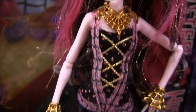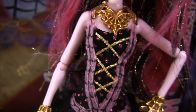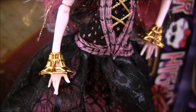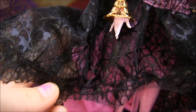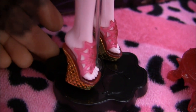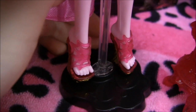For her outfit, it's really pretty. She's got this spider web necklace on, and the top is super detailed with spider web designs. She has spider web bracelets on also. The bottom piece of her dress is layered — it's got a lace layer and then just a pink piece. And here at the bottom are her shoes — they're like a wedged gold heel with little spider webs in the front.